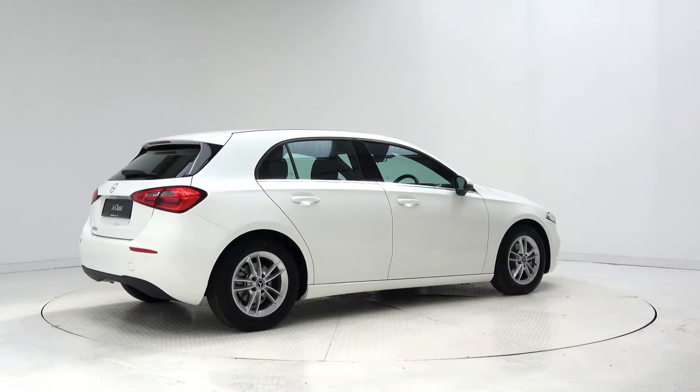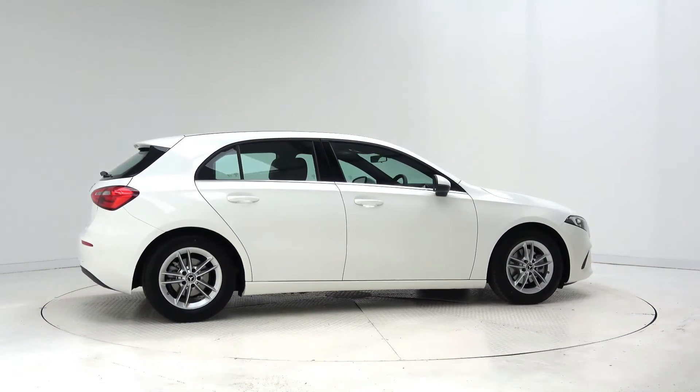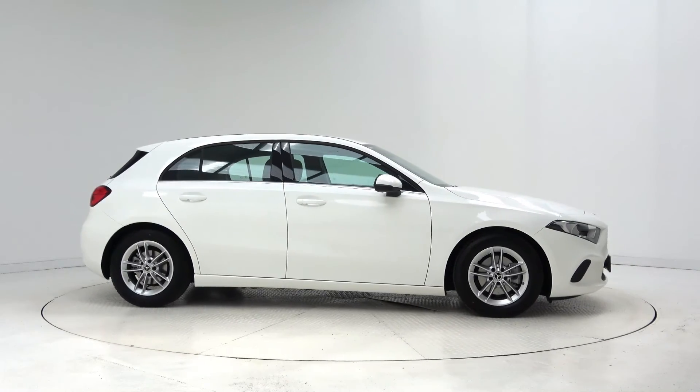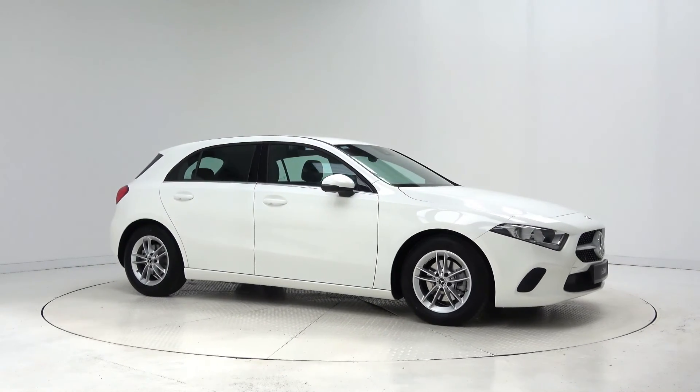For more information on this car or to arrange a test drive, contact our sales team on 091 337400. Visit us in our showroom located in Briar Hill, Galway, or check out our website at connellys.ie.